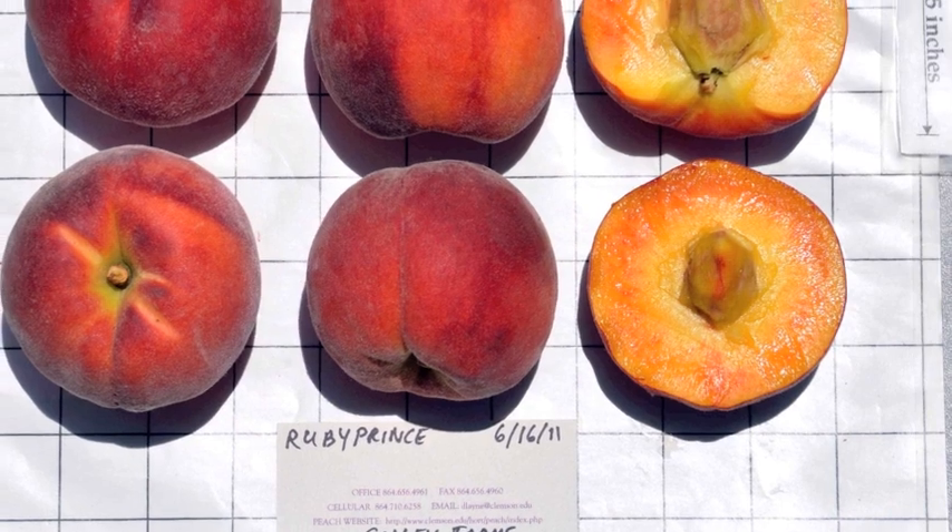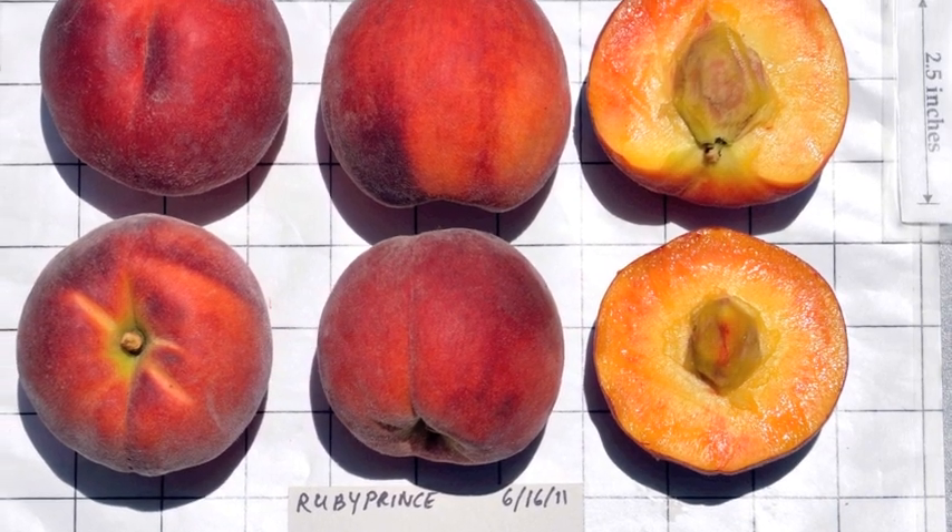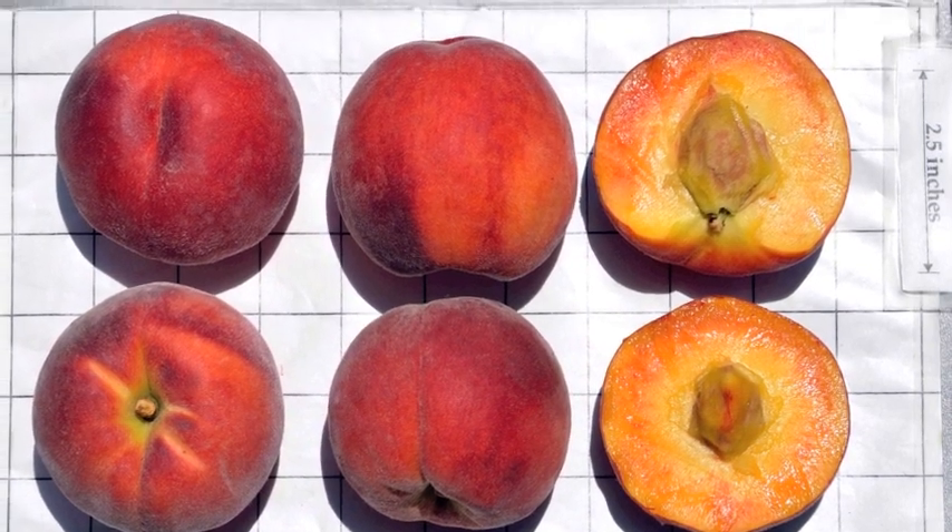In our Clemson University research trials over the last five years, the performance of Ruby Prince has been excellent. Ruby Prince was developed by the United States Department of Agriculture in Byron, Georgia, and the breeder was Dr. Dick Oakey. It was released to the public in 1997, and because it's not patented, it's freely available to propagate.